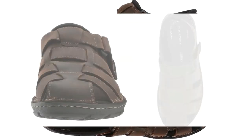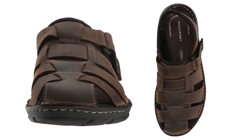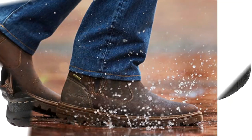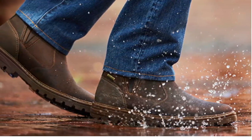TrueTech is Rockport's lightweight comfort feature that absorbs shock and provides long-lasting cushioning in the heel. The outsole provides lightweight durability in these versatile men's sandals. Radial construction uses a flexible sole with extra cushioning for immediate all-day comfort.